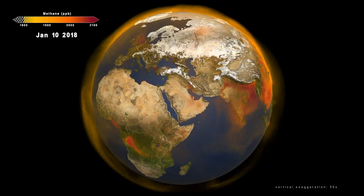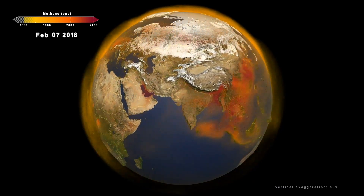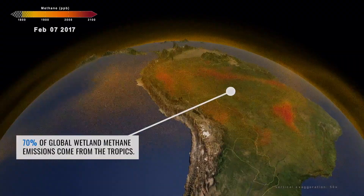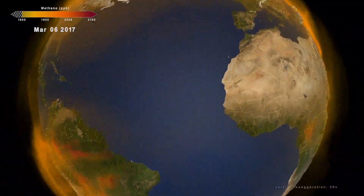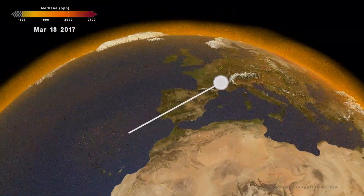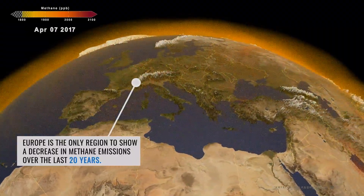This model allows scientists to track the global methane budget and better understand the changes over time. Everything around methane tends to be a few years behind carbon dioxide, so we're just catching up to how important and how dynamic methane is as a greenhouse gas. We see these pulses of methane in different places, and when we look deeper, we understand that those pulses are occurring for different reasons — we might see wetlands in one region, or industrial pollution in another area.